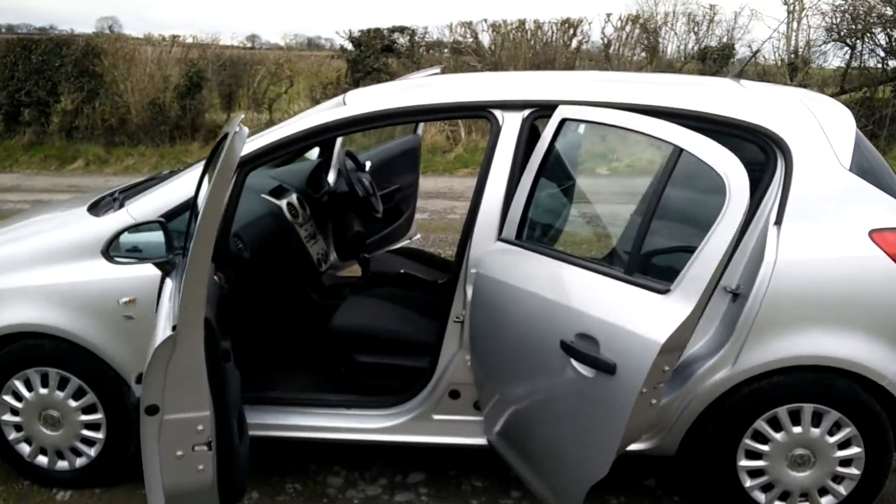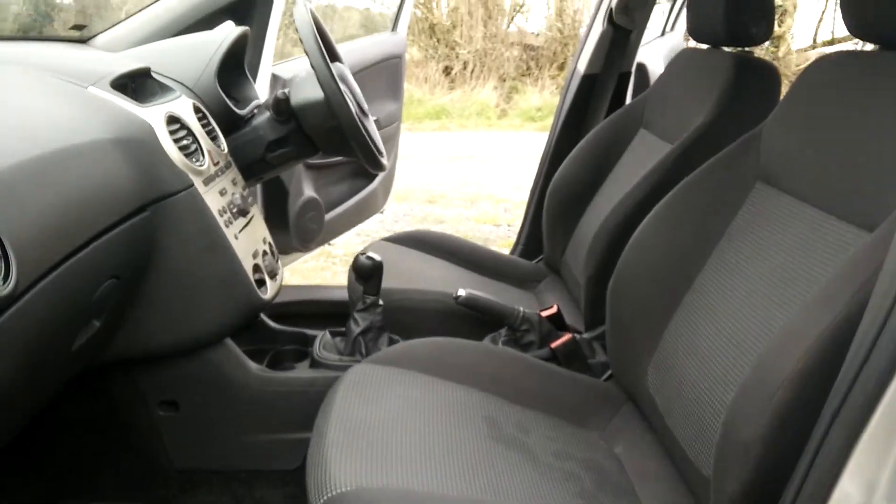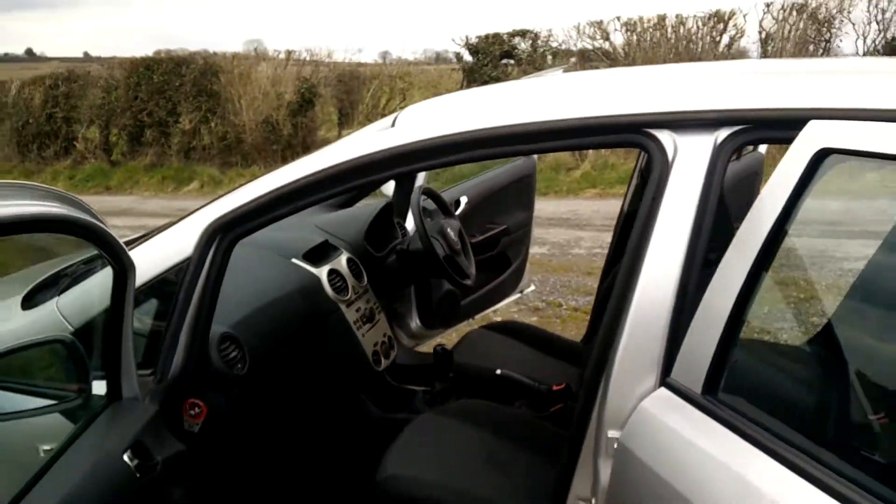And it comes to you fully serviced, VRT included in the price, two year NCT and a six month warranty, looking well inside, freshly valeted by our friends at Freshcar.